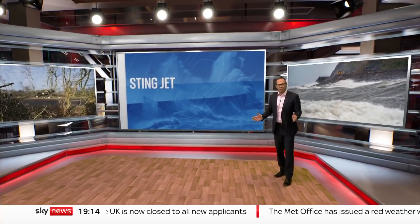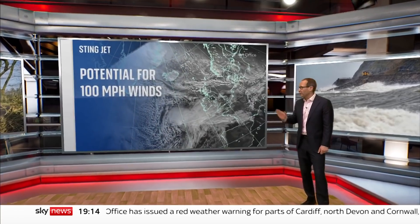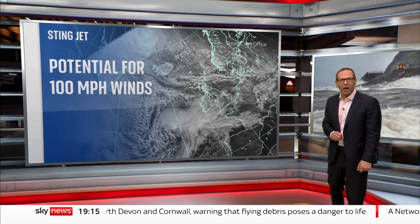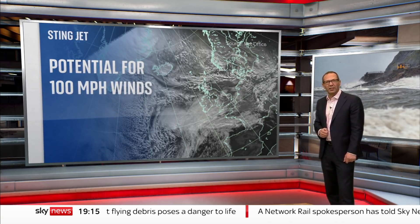Could Storm Eunice bring a rare but severe weather phenomenon, the Stingjet? According to forecasters, there are signs the low-pressure system may have all the ingredients, and it could mean some areas of southern Britain suffer extreme hurricane-force winds well in excess of 100 miles an hour.